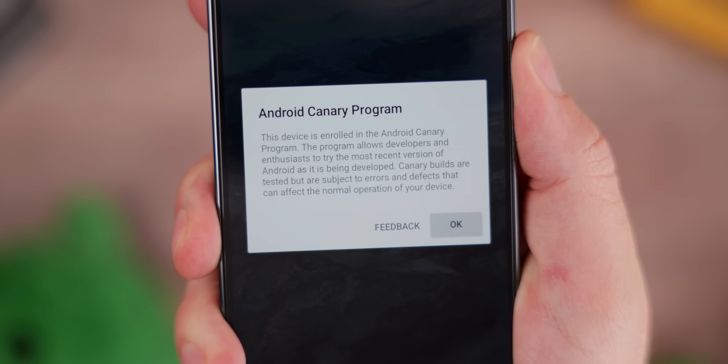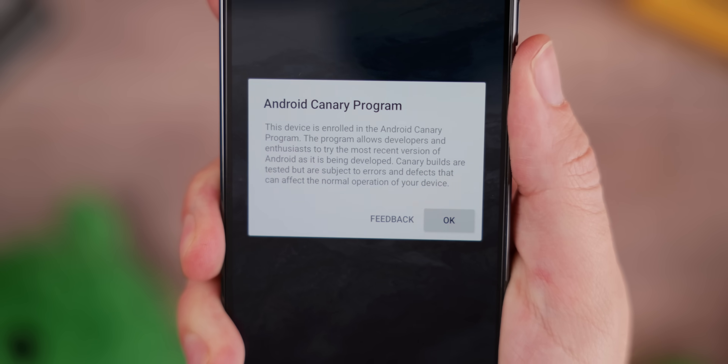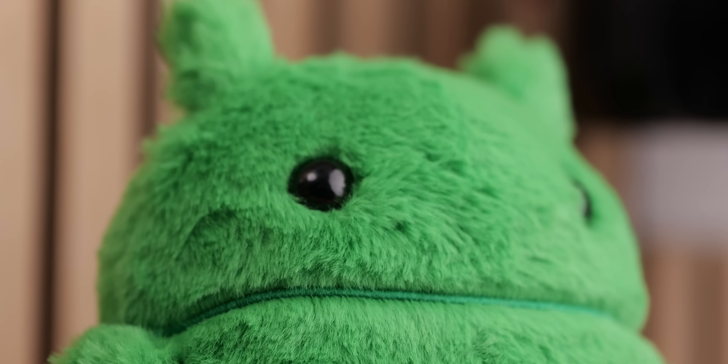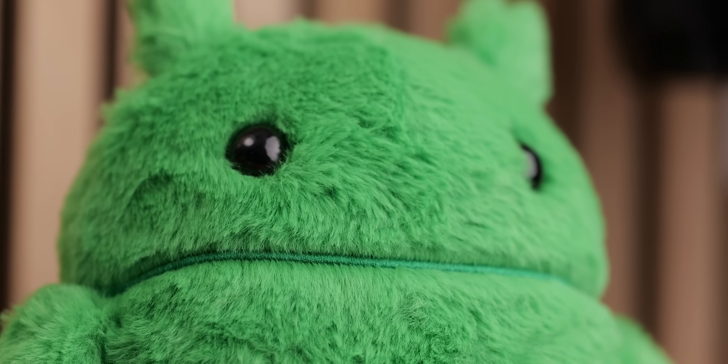That is the first Android Canary update — a brand new update track for the OS. It's definitely going to get messy in the short term. I want to ask you what you think, so let me know down in the comments sections below. Also, if you've seen anything that we've missed here — I know it was a whistle-stop tour of what we found — let me know down there as well.